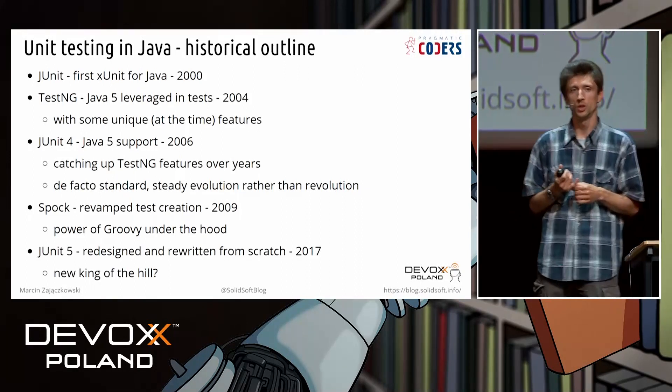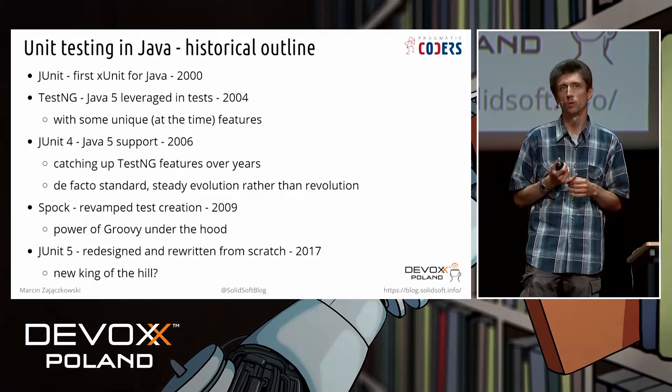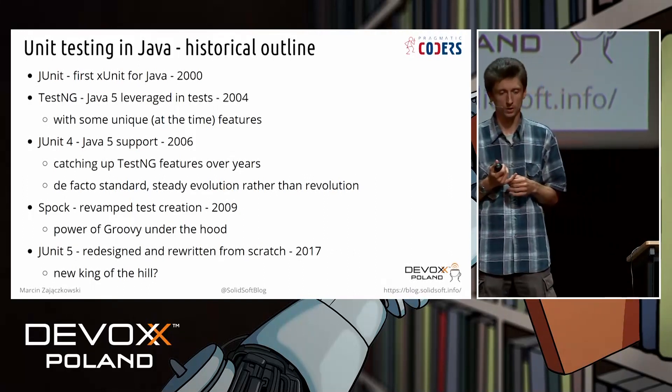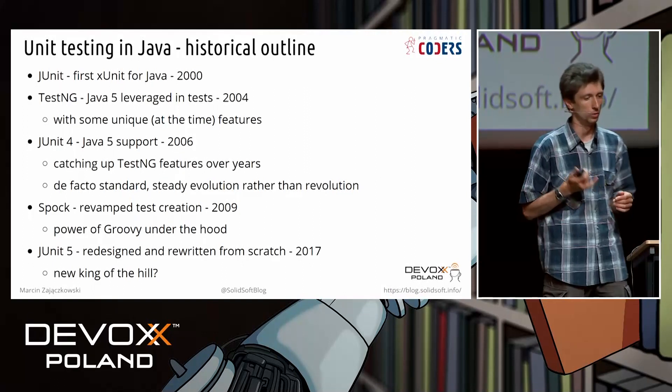And eight years later, JUnit 5 is released — the completely new, rewritten-from-scratch version. So let's take a look if it was worth waiting eight years for the new JUnit.